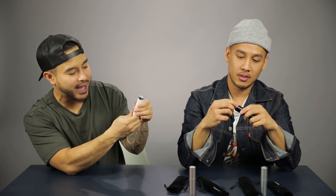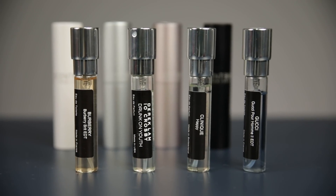Each bottle you get per month has over 140 sprays in it. It comes in a cool case with the Scentbird logo, and then you can take it out and see the fragrance. I got Gucci — like I said, these are designer fragrances.